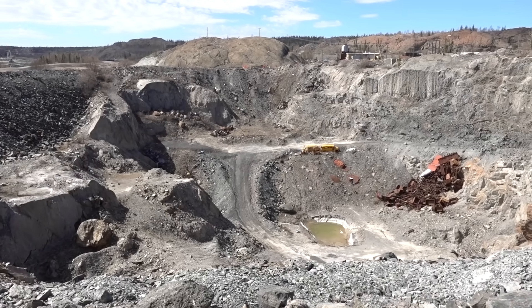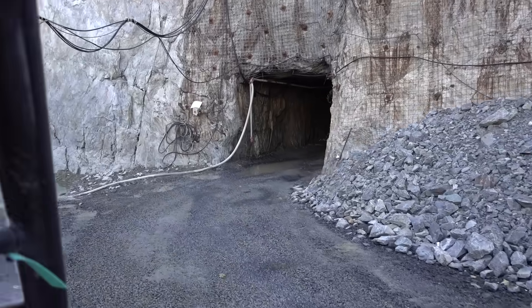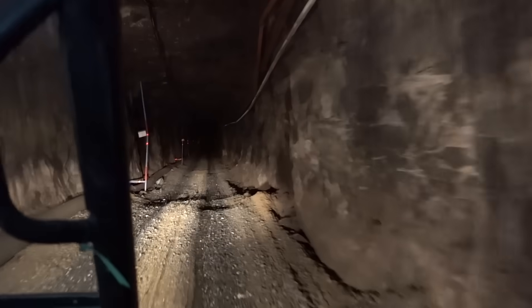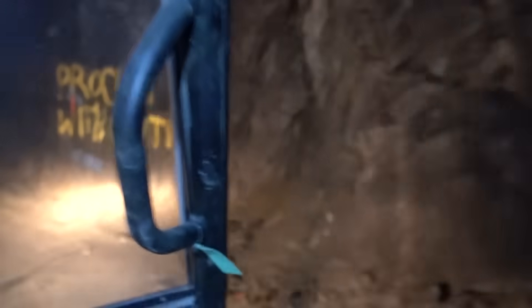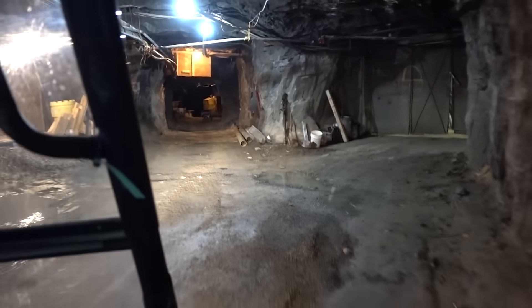This is Giant Mine in the Northwest Territories of Canada. There are kilometers of tunnels under this rock, and chambers the size of city blocks that have been hollowed out. In the 20th century, more than 200,000 tons of gold were extracted from the rock underneath here. At current prices, that is somewhere north of 8 billion US dollars worth of gold.